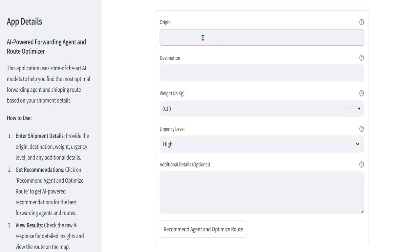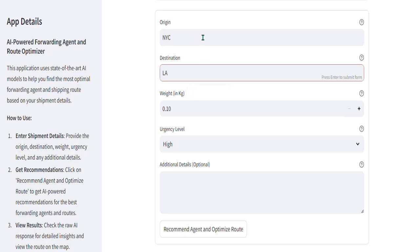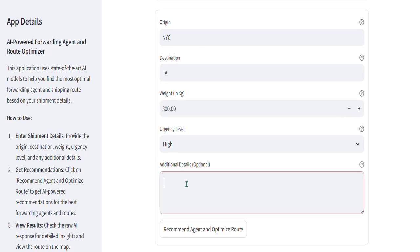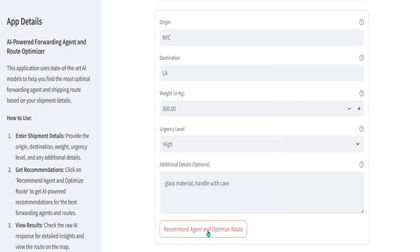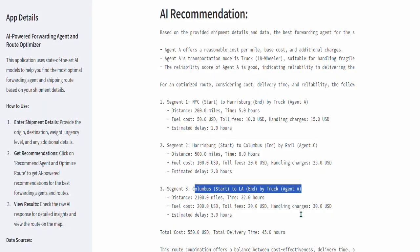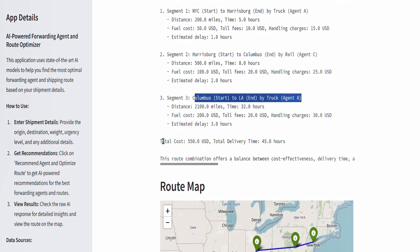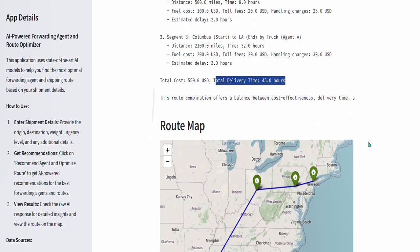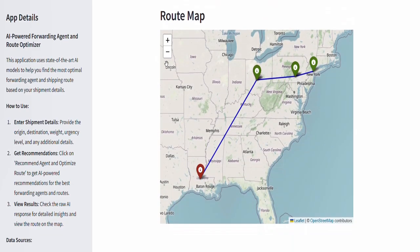Now, when the user inputs details like New York City as origin, LA as destination, weight of routes, urgency level, and some optional remarks, our generative AI system analyzes this information and suggests the most suitable vendor, along with detailed route options. It also visualizes the optimized route on a map format, providing clear guidance for decision making.